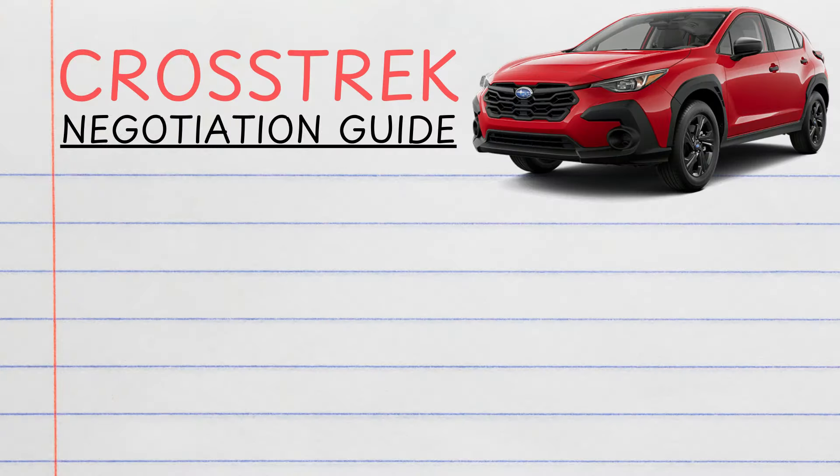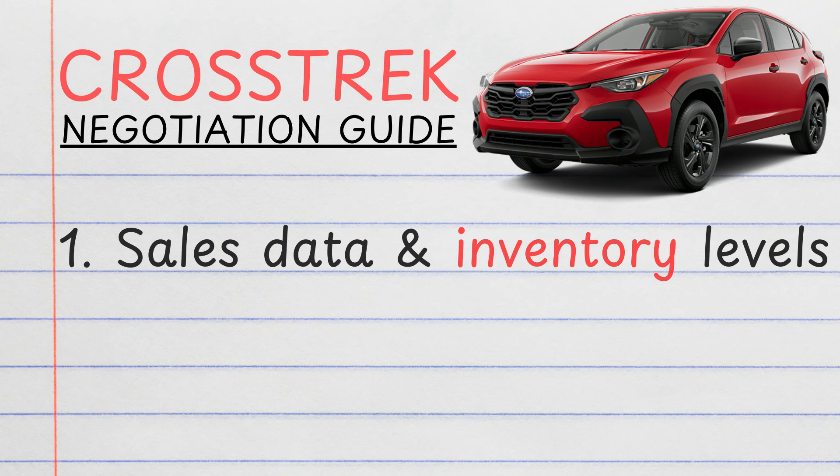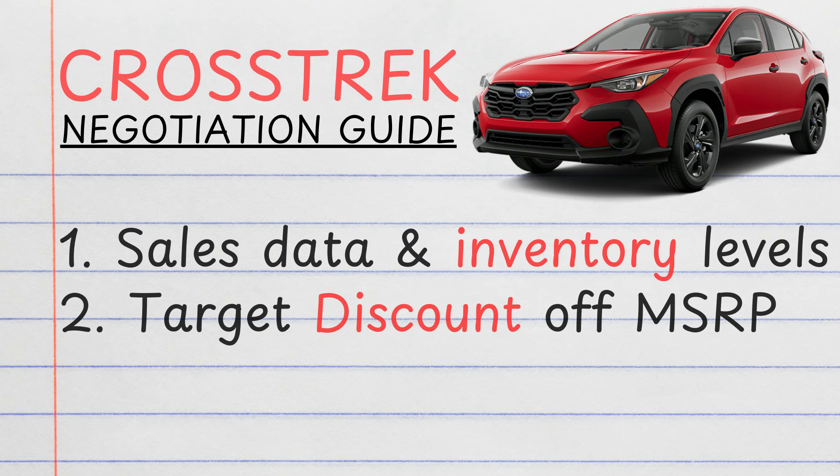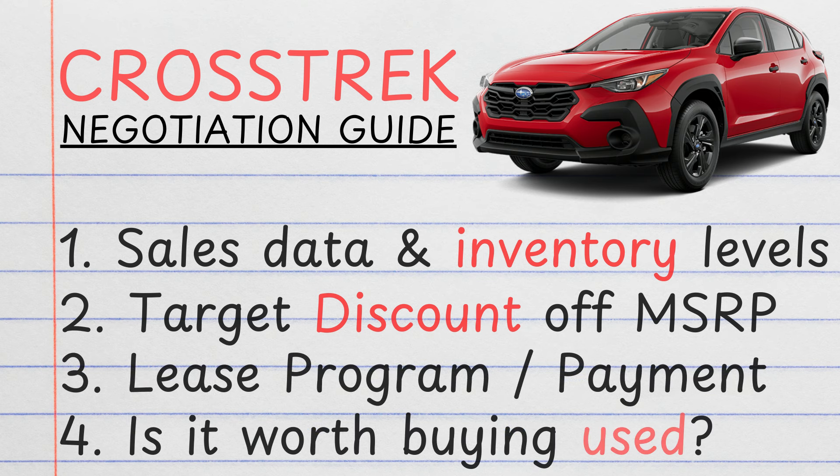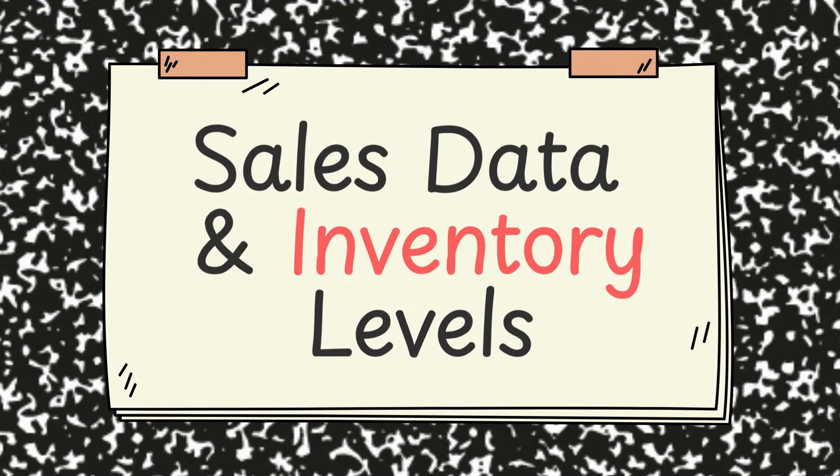In this video I'm going to explain why it would be a terrible idea to buy a used Crosstrek, or even lease one brand new for that matter. I'll explain why using current sales and inventory data, the discount target off MSRP, the lease program, and lastly why it's not worth buying a used one. Are you ready? Let's go.